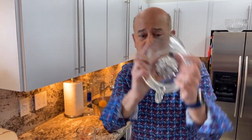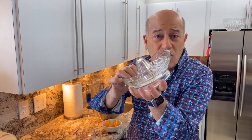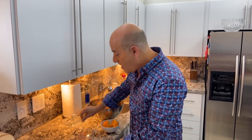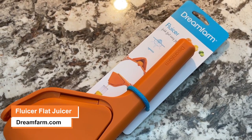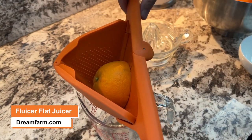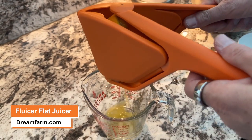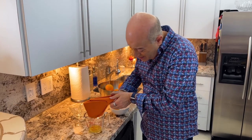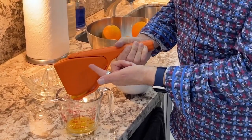Problem number two: the juicer. It's been around for a hundred years, it works great, but the problem is it takes up so much space in your drawer. Here's the solution — this is the Flucer, the flat juicer. Look how easy this works: you just open it up, stick your orange piece in there, or any citrus, and give it a squeeze. I think it works better and easier than the hundred-year-old juicer. I love my Flucer.